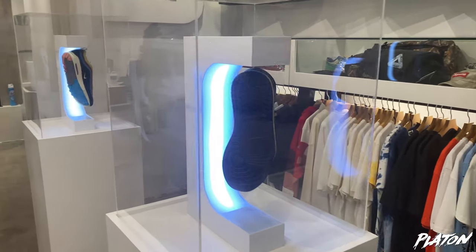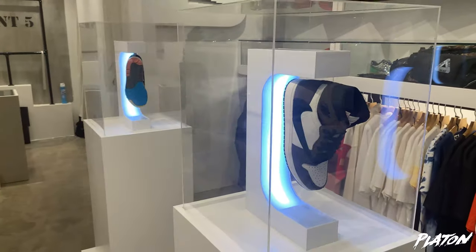And here in this levitating, rotating display section —